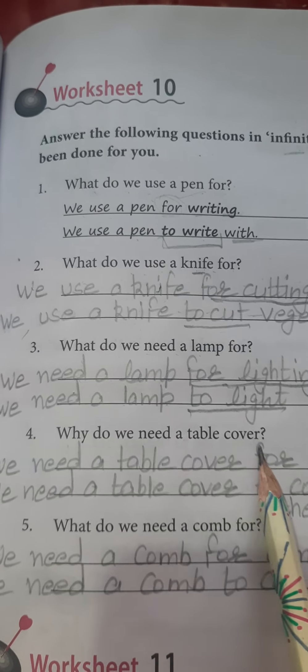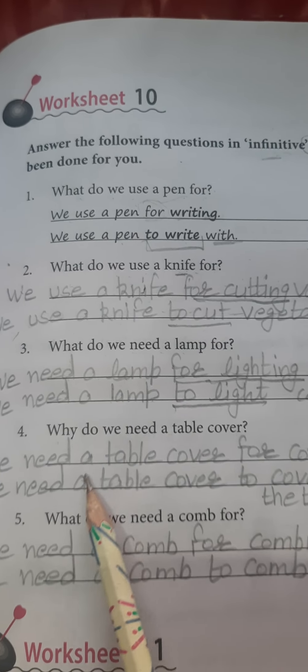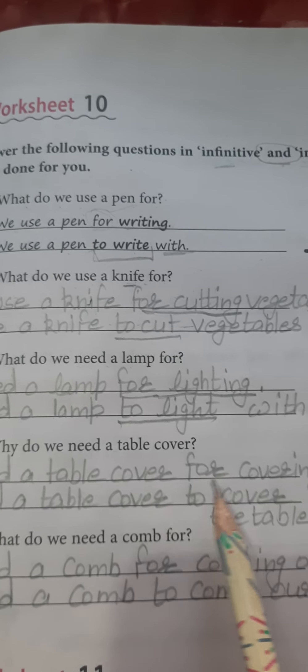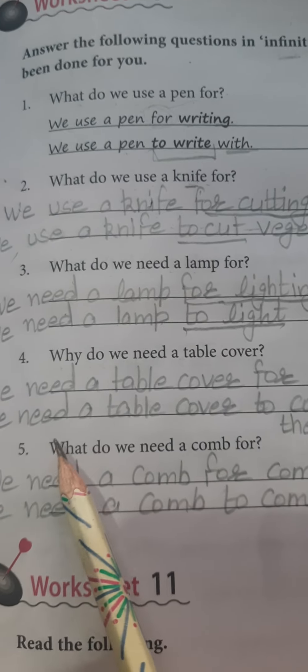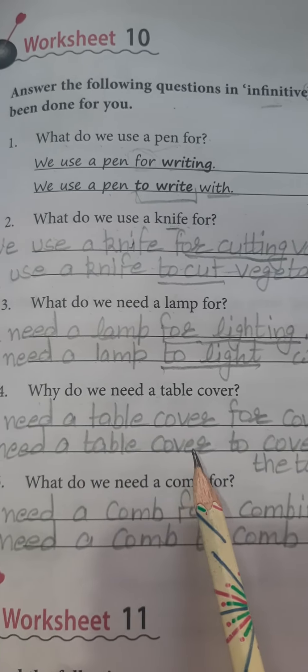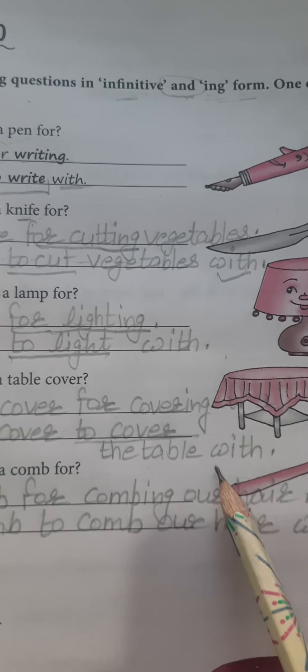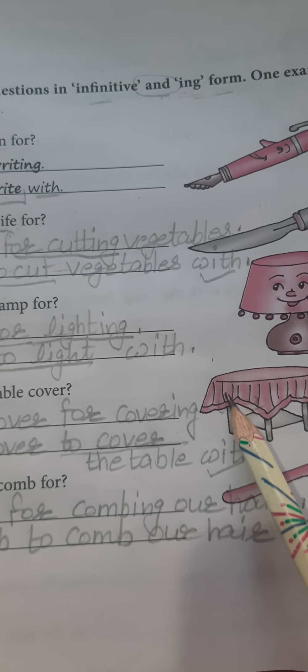Question: Why do we need a table cover? Answer: 'We need a table cover for covering the table.' Or using infinitive: 'We need a table cover to cover the table with.' We use the table cover to cover the table with it.